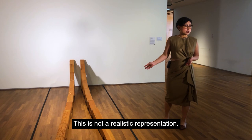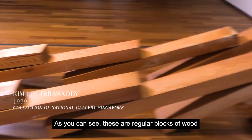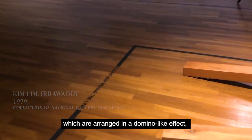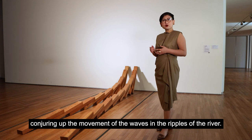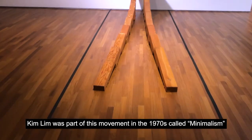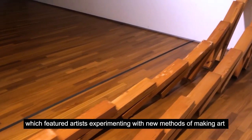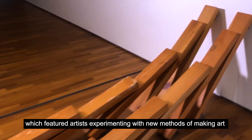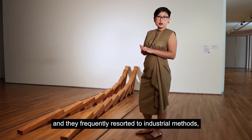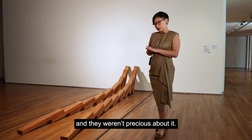This is not a realistic representation — in fact, this is an abstract work. As you can see, these are regular blocks of wood which are arranged in a domino-like effect, conjuring up the movement of the waves and ripples of the river. Kim Lim was part of the Minimalism movement from the 1970s, which featured artists experimenting with new methods of making art. They frequently resorted to industrial methods, looking for materials that can be widely available, and they weren't precious about it.